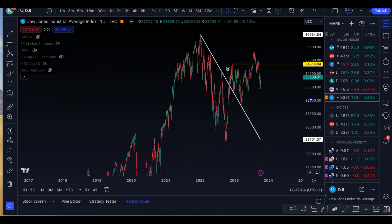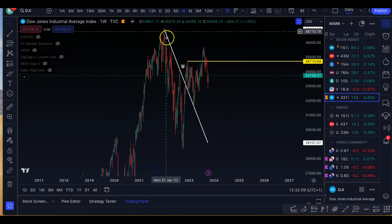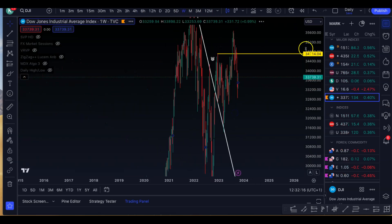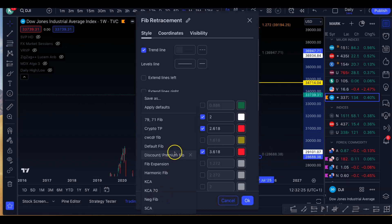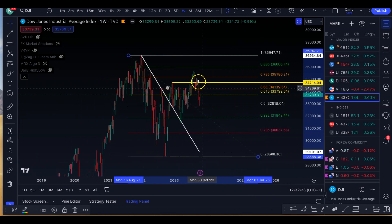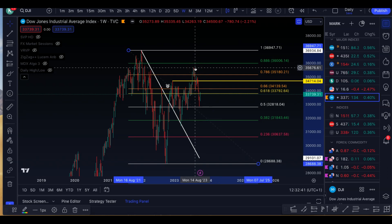Looking at the US 30 index, the Dow Jones, we still have this trend line coming down. This is also a downtrend. It seems that a lot of indices are forming very similar patterns. And if you draw Fibonacci from here, a lot of indices actually tapped the 0.786 Fibonacci, but then slightly front-ran the 0.886 Fibonacci, and then we had a retracement. We spoke about SPX, US 100 — all of them slightly front-ran the 0.886. A very similar pattern across the board.